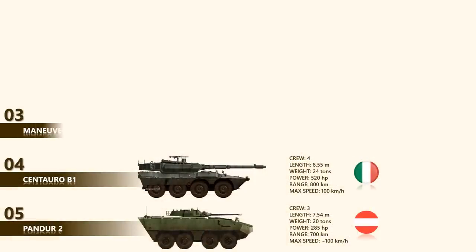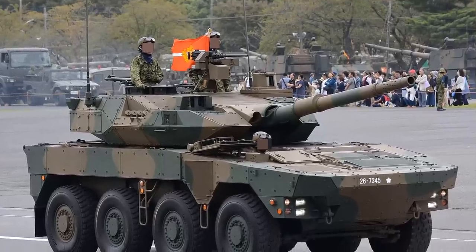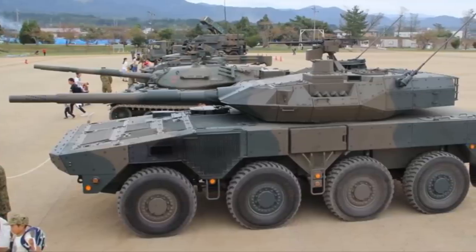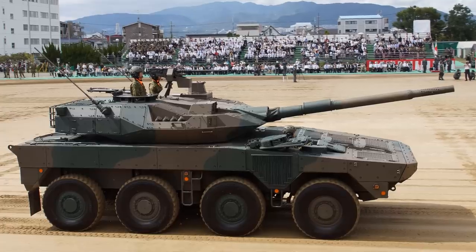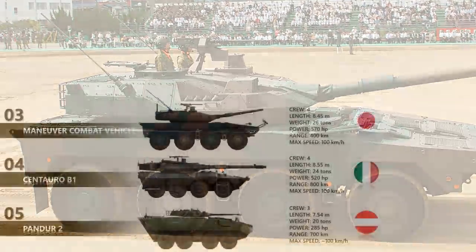At number 3 is the Maneuver Combat Vehicle, designed by Japan's state-owned Technical Research and Development Institute. Development commenced in 2008 and was first publicly revealed in 2013. The Japanese MCV is armed with a 105mm rifled gun compatible with all standard NATO 105mm ammunition. Around 40 rounds are carried, with around 15 rounds stored in the turret bustle ready to use. The MCV is fitted with a modern fire control system with the latest generation optics and hunter-killer engagement capability. The front arc is believed to withstand hits from 35mm or even 40mm guns, and damaged add-on armor modules can be easily replaced in field conditions.